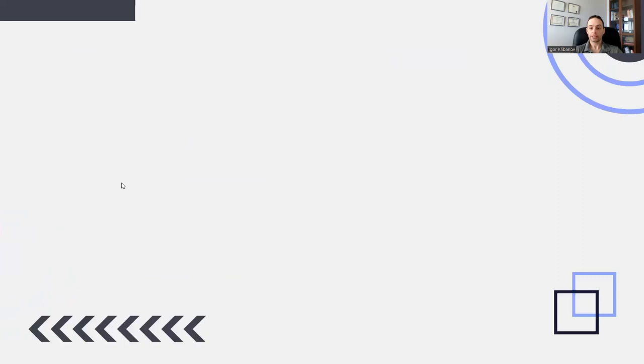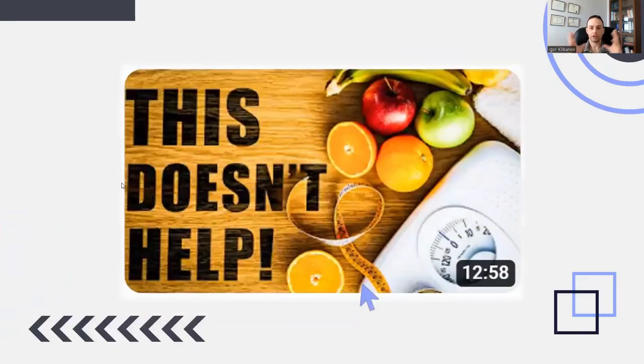If you're wondering what a good diet looks like, I have an entire video about that, where it helps you calculate how many calories you should be eating and, within those calories, how much protein you should be eating. If you want to check that video out, look for it on your screen right now or in the description below.